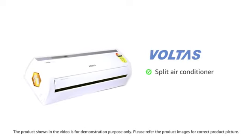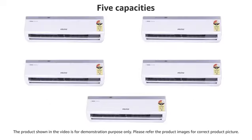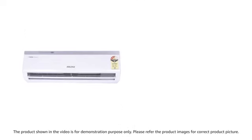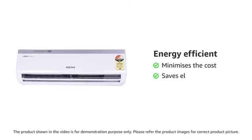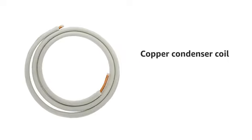Voltas presents a split AC that has a contemporary design to suit your wall. This split AC comes in five capacities: 0.75 ton, 1 ton, 1.4 ton, 1.5 ton, and 2 ton. It also comes with 1, 2, and 3 star ratings. This energy efficient AC minimizes the cost by saving electricity.